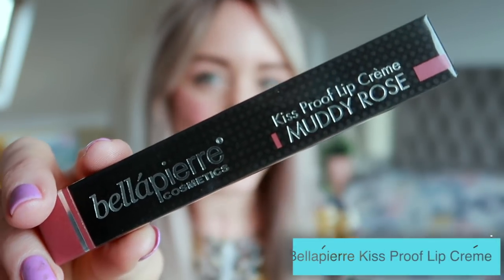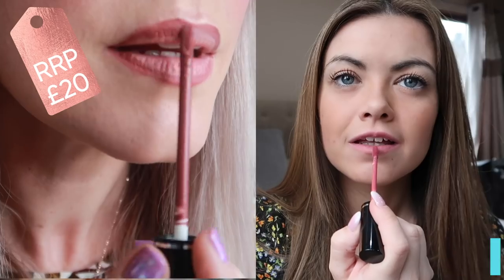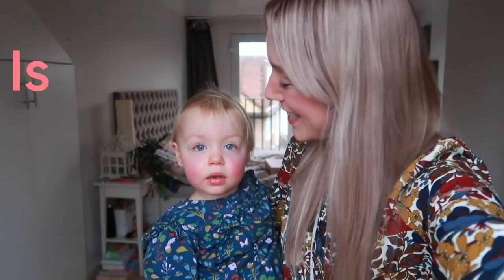This is by Bella Pierre, which is a real 'It' brand at the moment. So I'm really excited - it's my first 'It' brand product ever. And this is kiss proof.